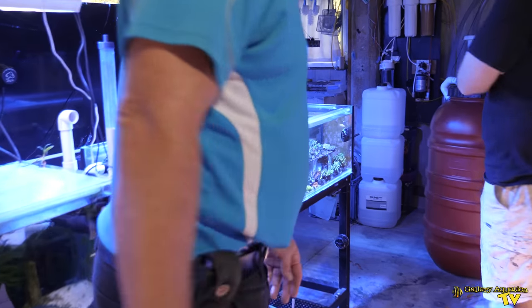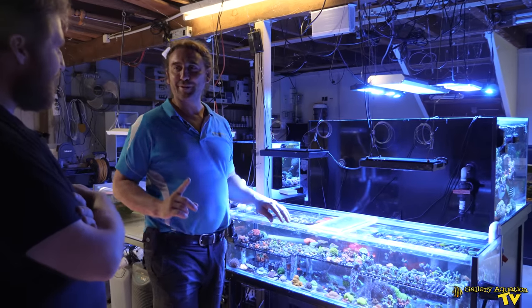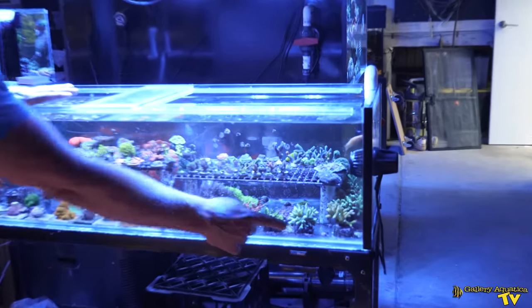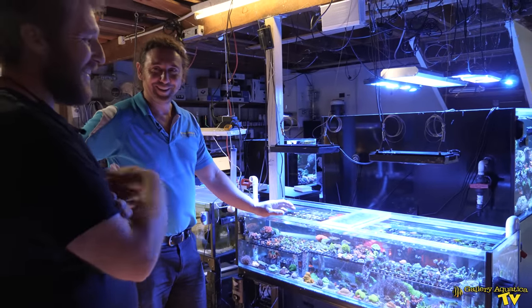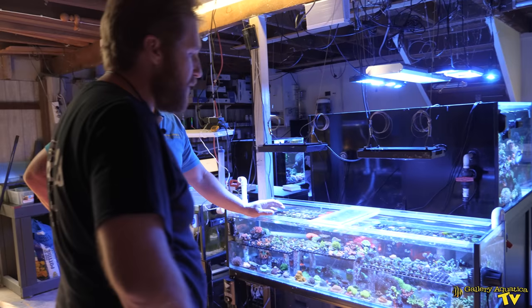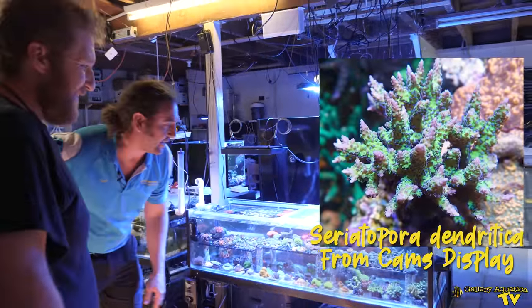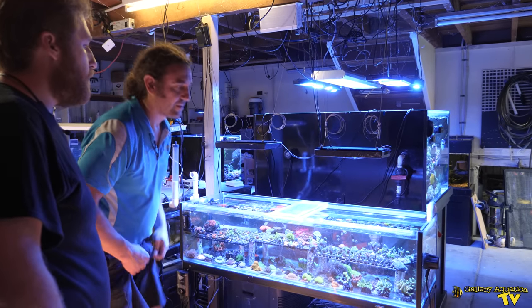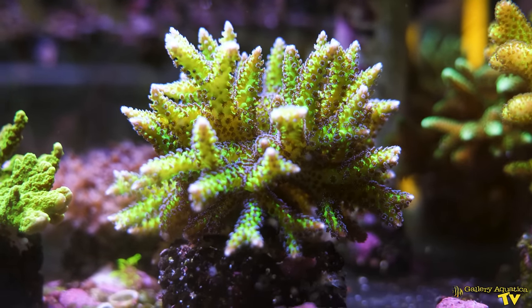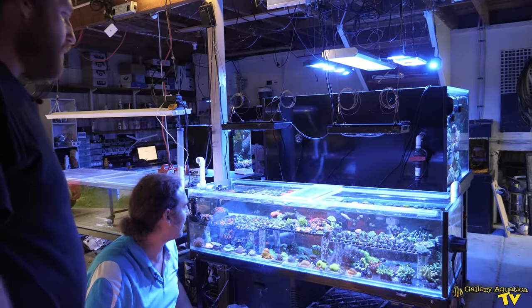The frag tank is certainly one of the most interesting tanks — there are a huge number of frags and they're all really popping with color. The first one that comes to mind is this Dendritica down here, which we've had at Gallery Aquatica a fair bit. It's growing more like an acro — quite solid and robust — not as reachy and wispy as some other bird's nest. In my display tank it was quite wispy with thin branches.